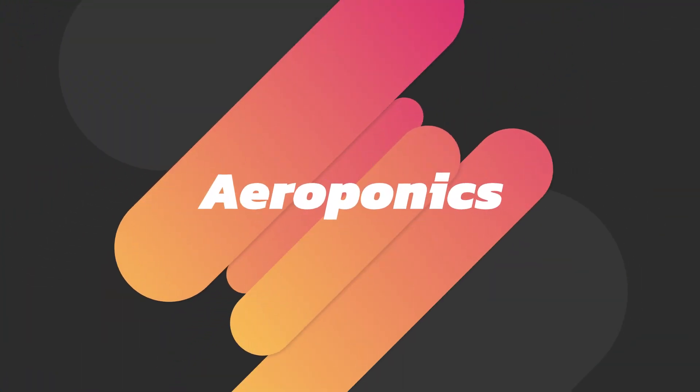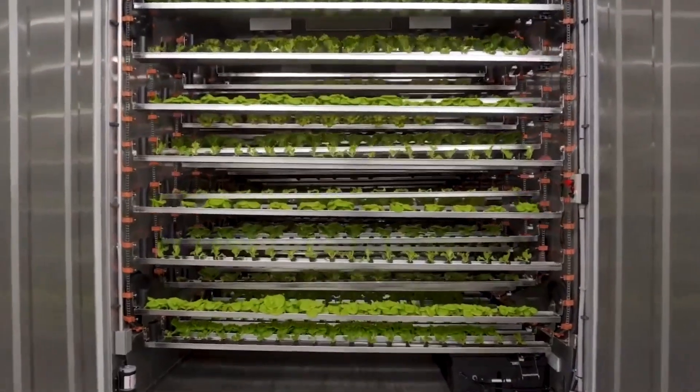The third vertical farm system we're going to look at is aeroponics. This system type was utilized best by NASA to find an efficient way of producing crops in unconventional circumstances.